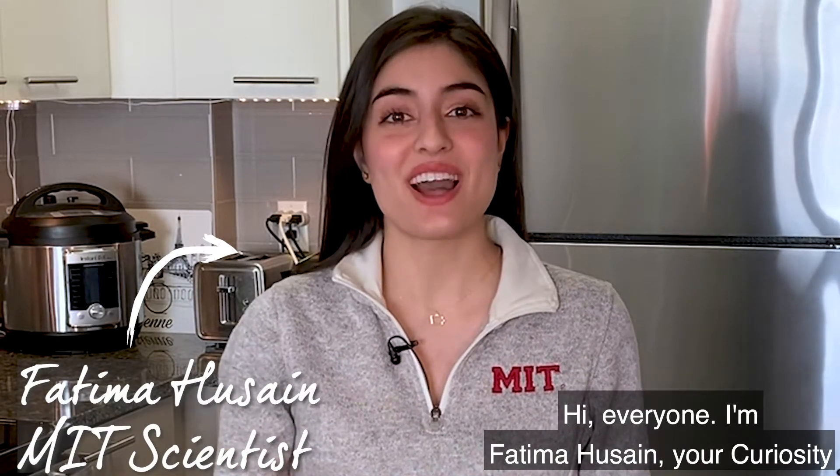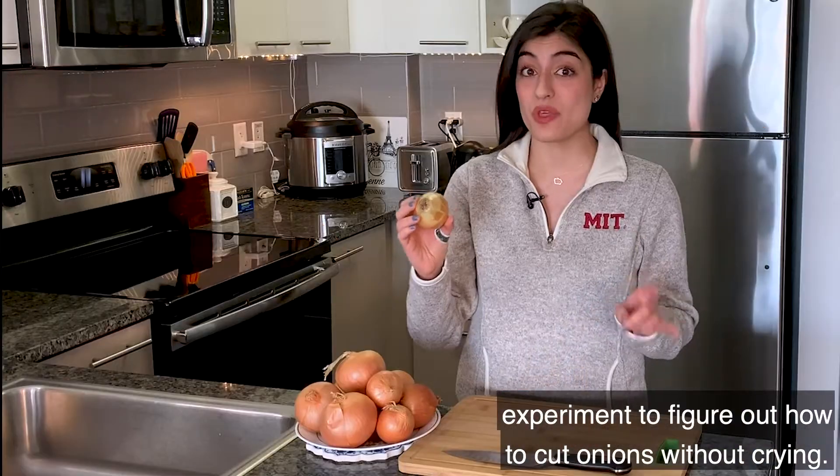Hi everyone! I'm Fatima Hussain, your curiosity correspondent based at MIT. Today we're gonna do an experiment to figure out how to cut onions without crying.